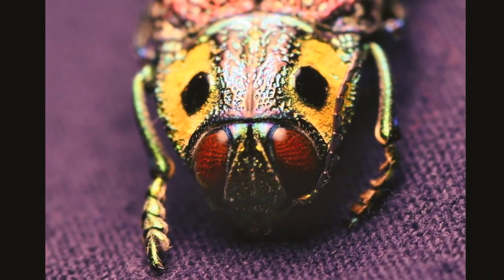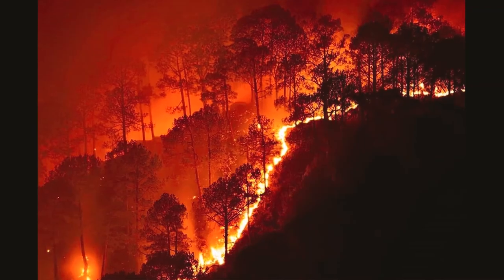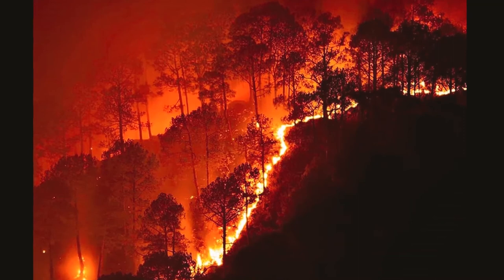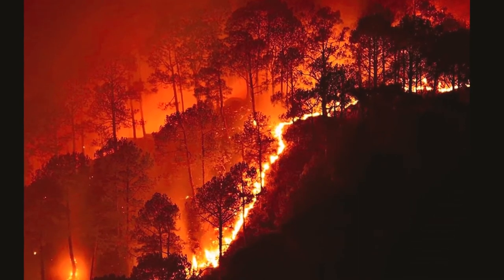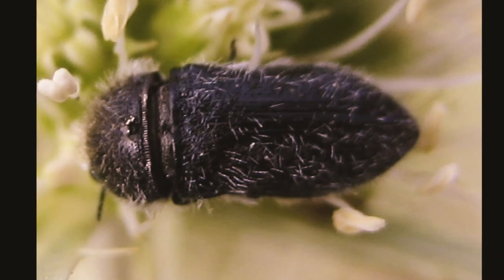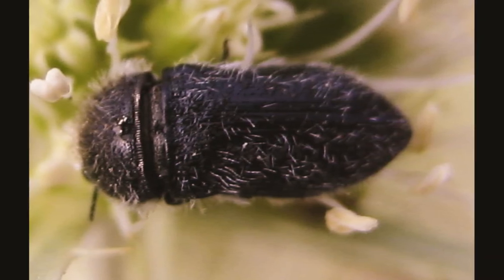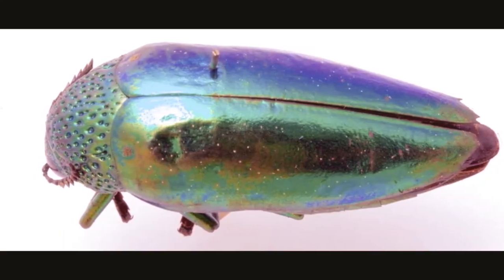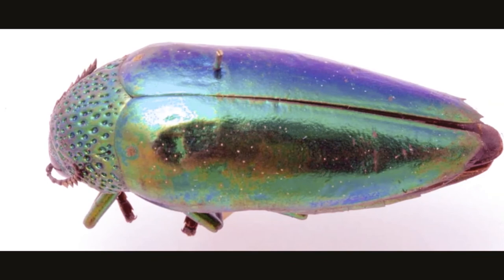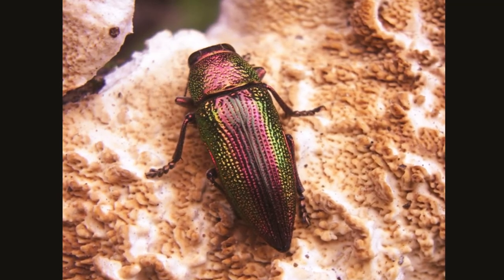Jewel beetles have an uncanny ability to detect flames of a forest fire perhaps 80 kilometers — that's approximately 50 miles — away. Not only that, but they can also hear the cracking of wood and even sense combustion products in very small amounts using super sensitive receptors. They have been designed with special sensors and setae in tiny pits on their underside that can actually pick up infrared radiation from the flames of a fire.